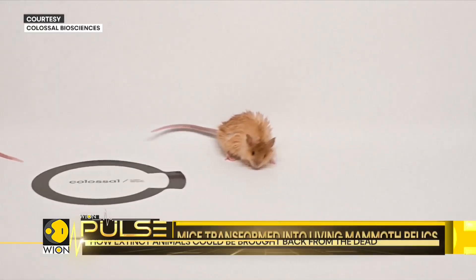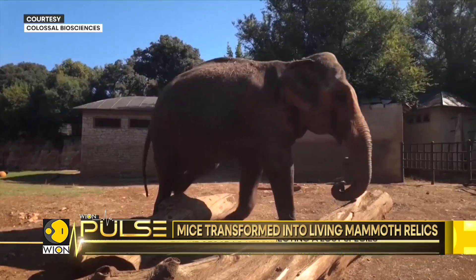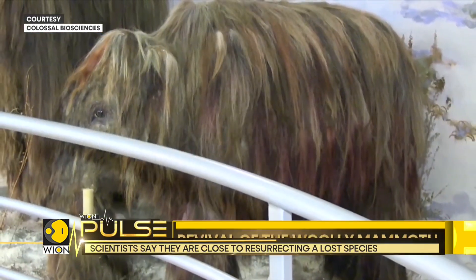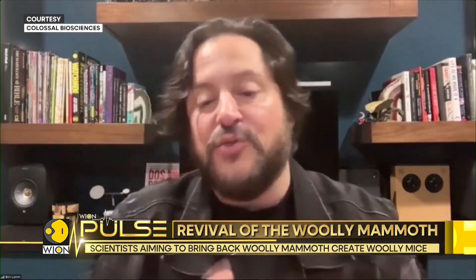After mice, the next step could be applying the same genetic engineering techniques to Asian elephants, the closest living relatives of woolly mammoths. Asian elephants are closer genetically to mammoths than Asian elephants are to African elephants. What we are working on is to use a lot of ancient DNA, computational analysis, advanced editing tools, and advanced embryology to bring back those lost genes.